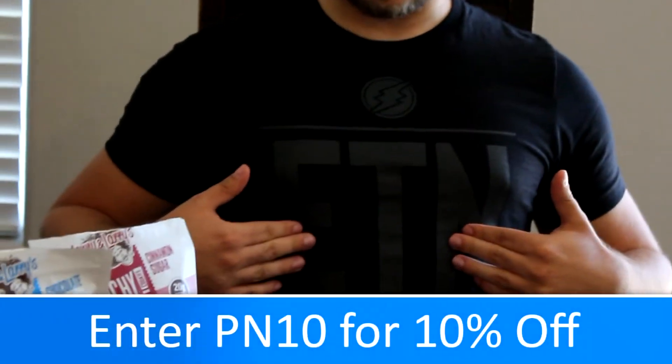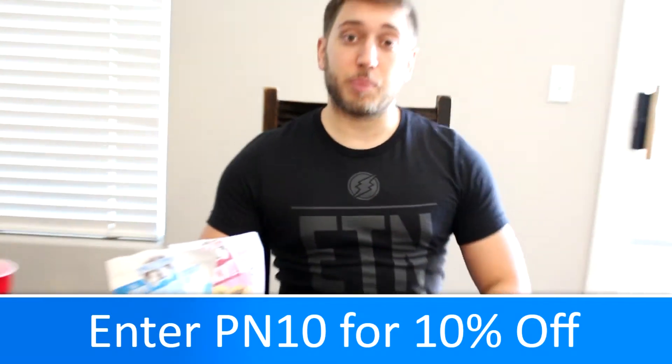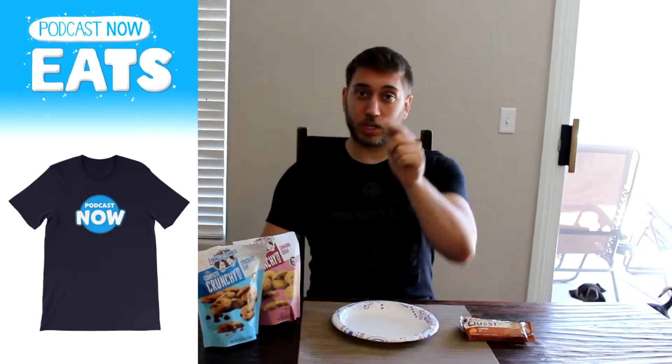Hey, how's it going everybody? This is Tyler from Podcast Now. This is Podcast Now Eats. I'm wearing one of our merchandise that we have on CoralMerch.com. Stand up real quick — we actually have Podcast Now apparel, as well as Podcast Now Eats and Tyler's Kitchen and Cooking with Alex apparel as well. Check that out if you're a fan of the series.